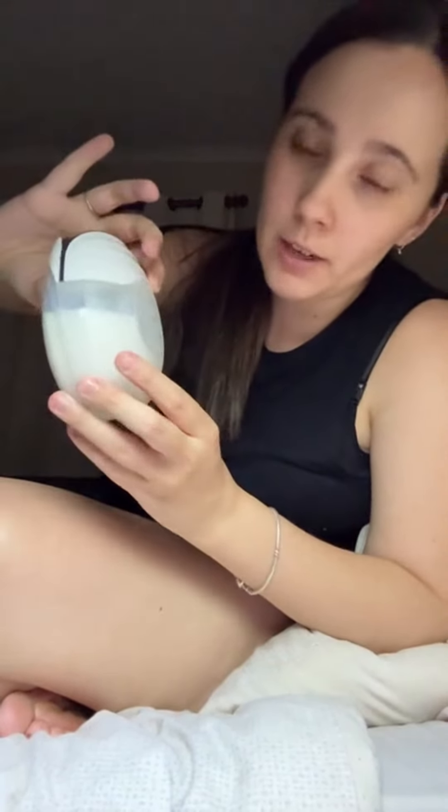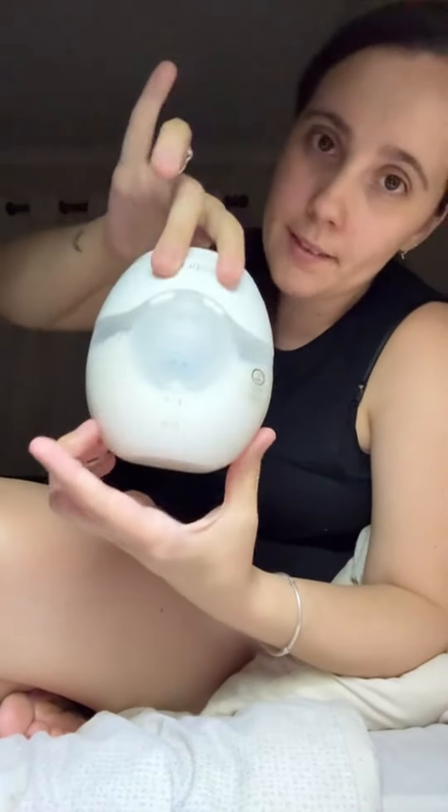I've just done my last pump for the day. My milk supply has gone down because I am breastfeeding a lot more, but my supply is still very low. So out of both left and right, this is what I've got.